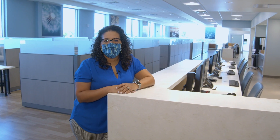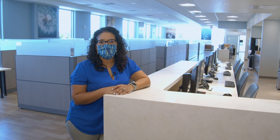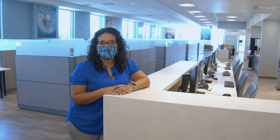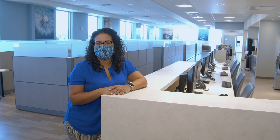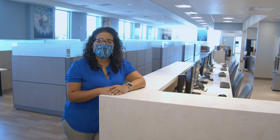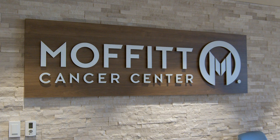Welcome to the infusion center at Moffitt Wesley Chapel. We have 20 bays and two private treatment rooms, all decorated with the same calming and soothing decor to help our patients while receiving their treatment. Based on patient feedback, we created a nurses station that had direct line of sight to our patients.